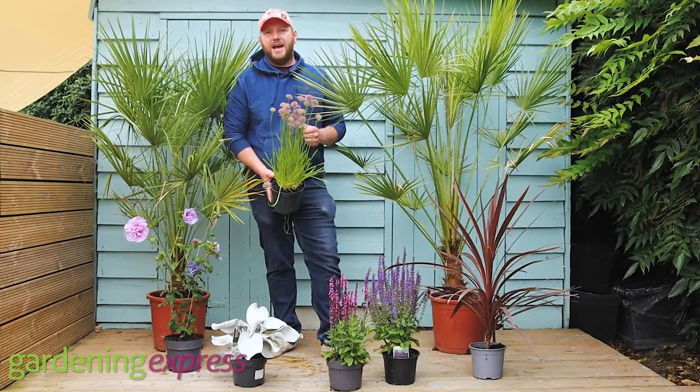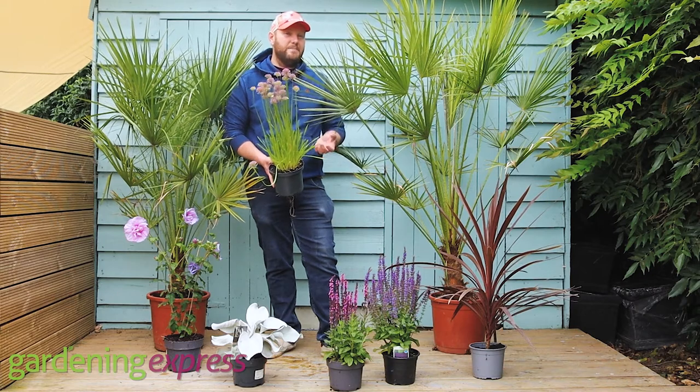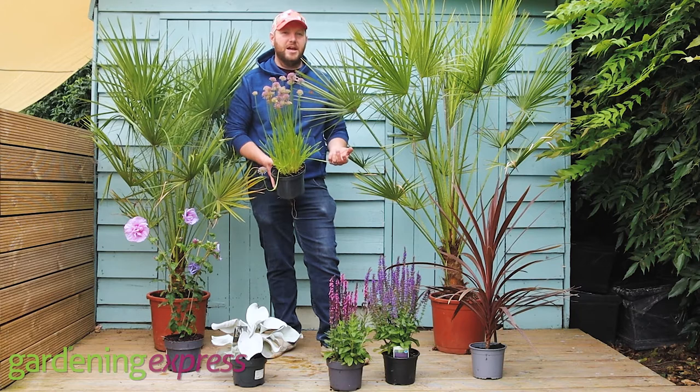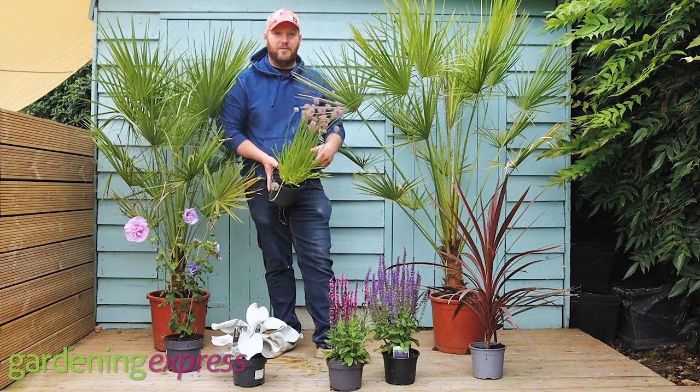Hi everyone, it's Chris at Gardening Express here. I just thought I'd show you today some plants that are going to deal with the really bad heat conditions we've been having this week — up to 40 degrees in many areas. These have experienced those conditions this week and as you can see they're still looking in the prime of health.